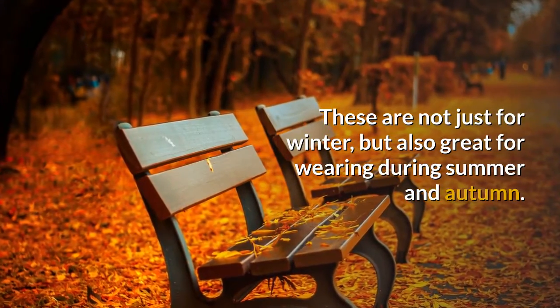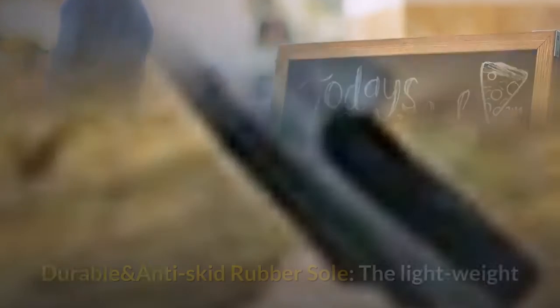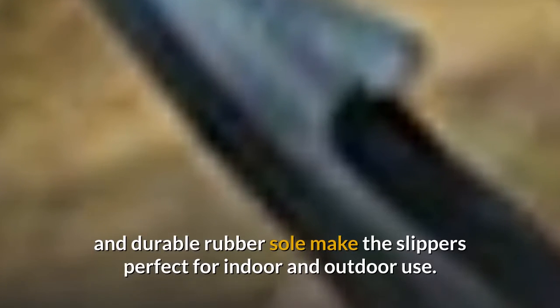These are not just for winter but also great for wearing during summer and autumn. They offer a high degree of ventilation, are light and anti-static. The lightweight and durable rubber sole makes the slippers perfect for indoor and outdoor use.